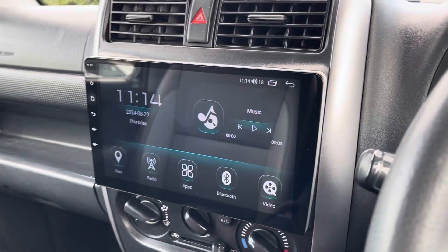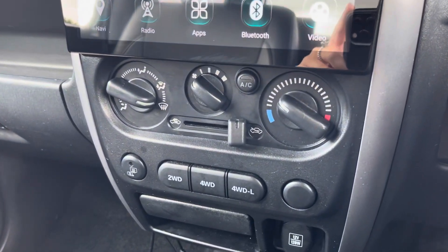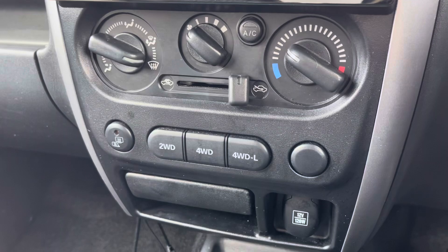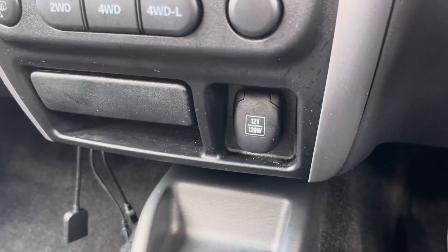Moving down now, just below that media screen is where you'll find your dials for your air conditioning, ensuring the internal temperature is perfect for you and your passengers all year round. Just below there you'll find your buttons for your two-wheel drive and four-wheel drive, and then moving down a bit further you'll find a 12-volt socket.